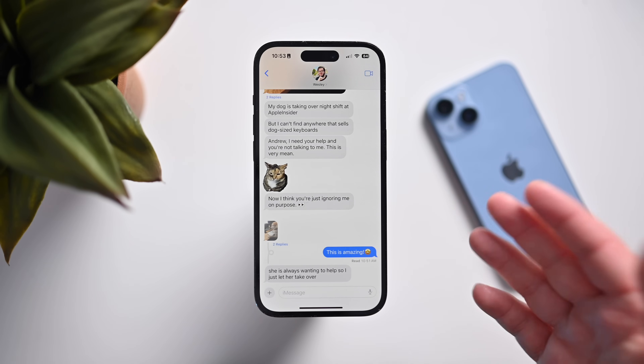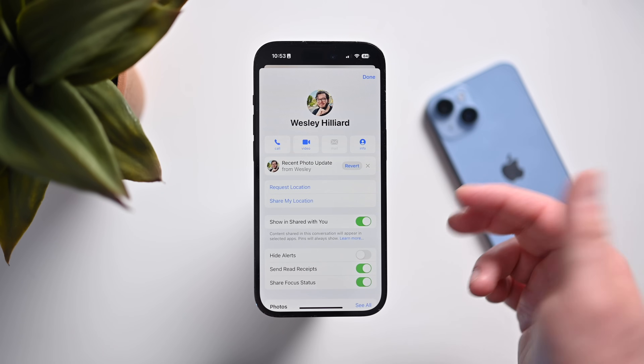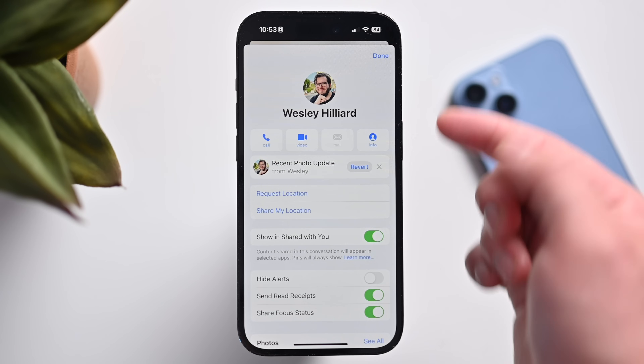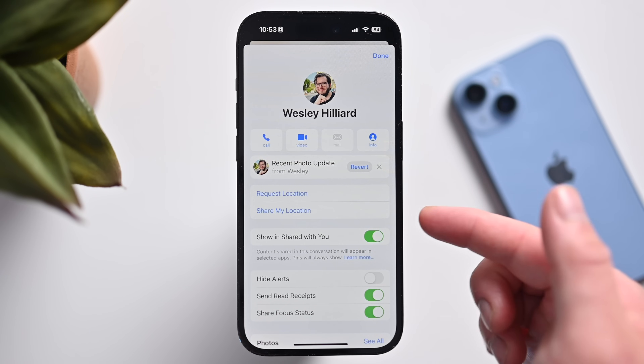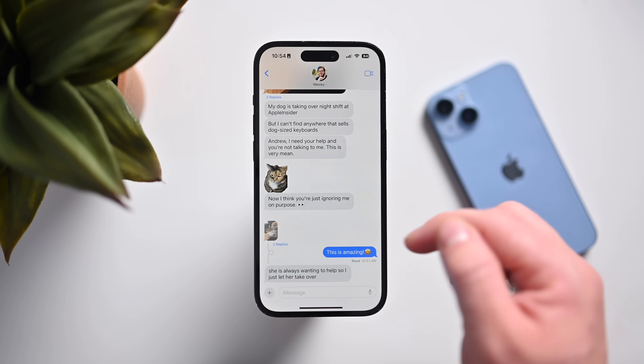Apple has done some cleaning inside the Messages app and it has a little bit of a new design. If I tap onto Wes's name, things have been changed — some location stuff has moved. We have the ability to revert photos, so if Wes updated his photo I could revert it back to the old one. I can include things like 'Show in Shared with You.' All this stuff has been slightly tweaked with iOS 17.